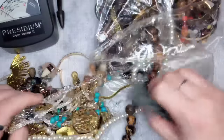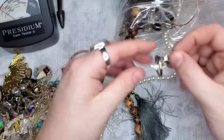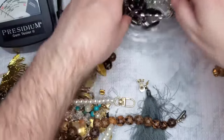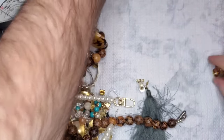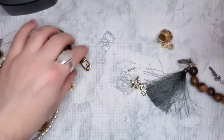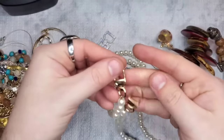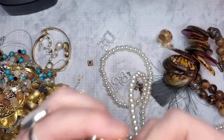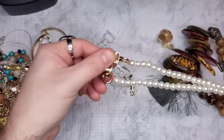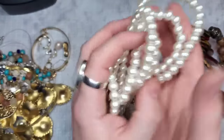There's a lot of tangles, which is alright. Usually tangles mean there's something good — sometimes, not all the time. For the most part, tangles mean good. Let's pull that up — it's untangling. I have my Presidium, I just calibrated it. This is very long. I think this is a purse strap — I see no maker's marks, but it is a faux pearl, very long purse strap. Anyone interested in that, it's five dollars.